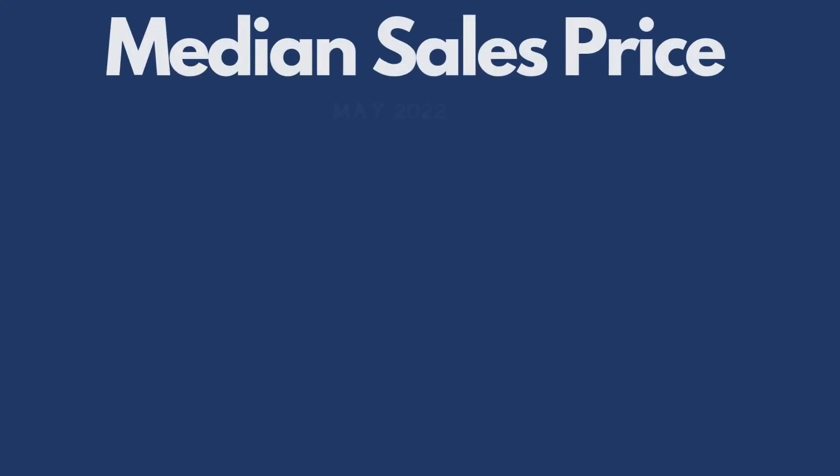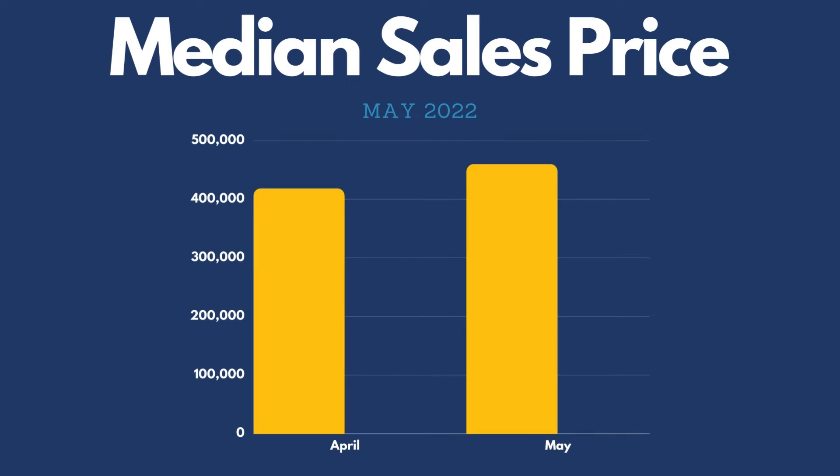Now that we've gotten those items out of the way, let's go ahead and jump into the numbers. The median sales price for homes in Smyrna, Georgia for the month of May 2022 was $458,950, which is up by $41,450 from the month of April when it was $417,500.